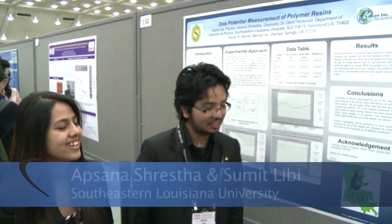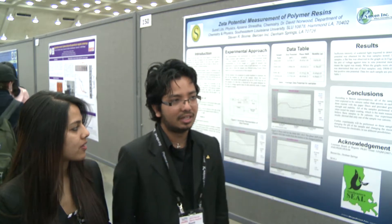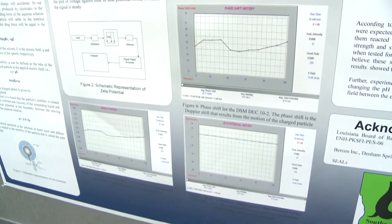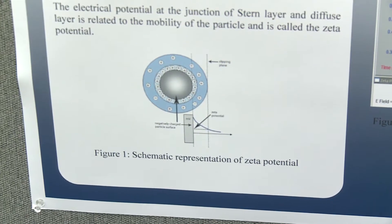The research is about characterizing a chargeable polymer resin that a company sent to us. We are trying to figure out the charge of the particles they are preparing.